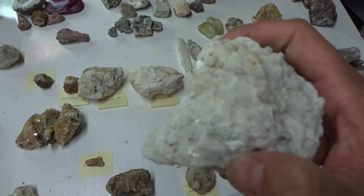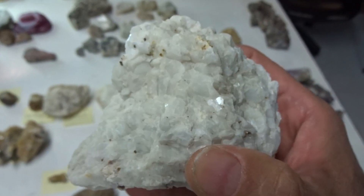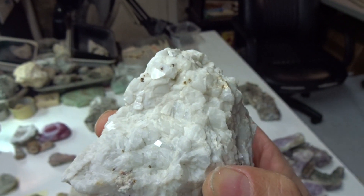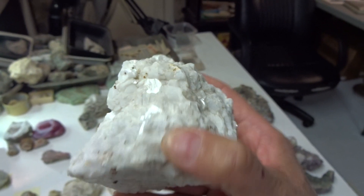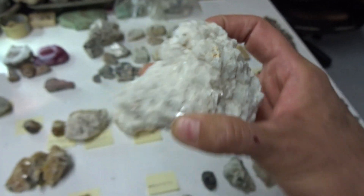This is brewsterite — it's white, euhedral, very unique. Brewsterite — $12.